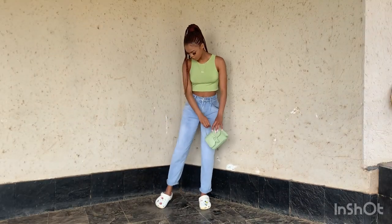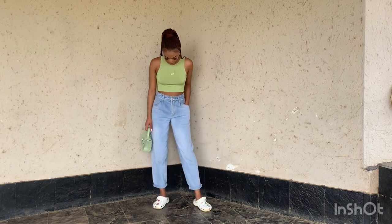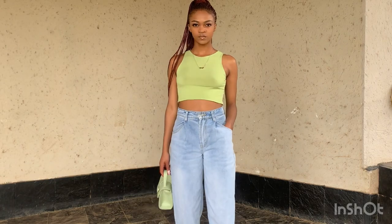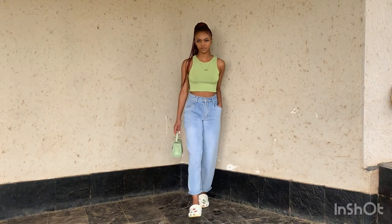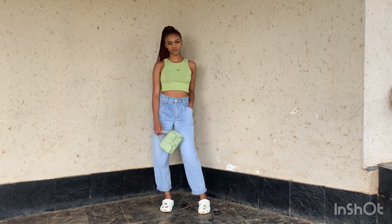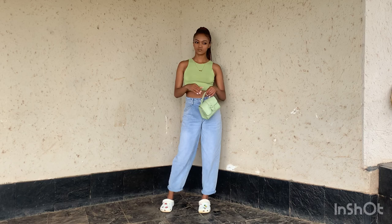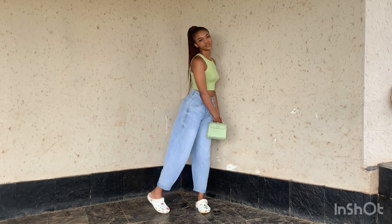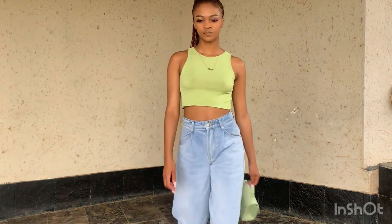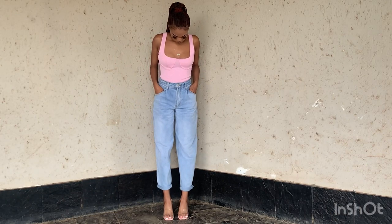This next outfit is very playful and cute. I rocked these high-rise jeans with a very on-trend colored crop top and some crocs — crocs are very in right now. I can rock this to campus, to the mall for a quick grocery run, or a lunch date when I don't want to look too dressed up but still want to look good and not boring.